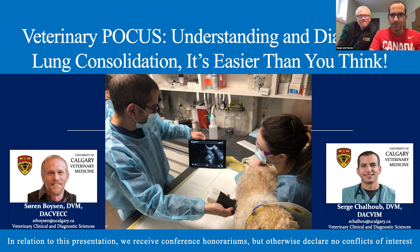Hello, and thank you so much, Ron, for that great introduction. Hello everyone, welcome. We're very happy to be here with you. I'm Cern. And I'm Serge. Today we're going to talk about understanding and diagnosing lung consolidation, because it really is easier than a lot of the other things we do with point-of-care ultrasound.